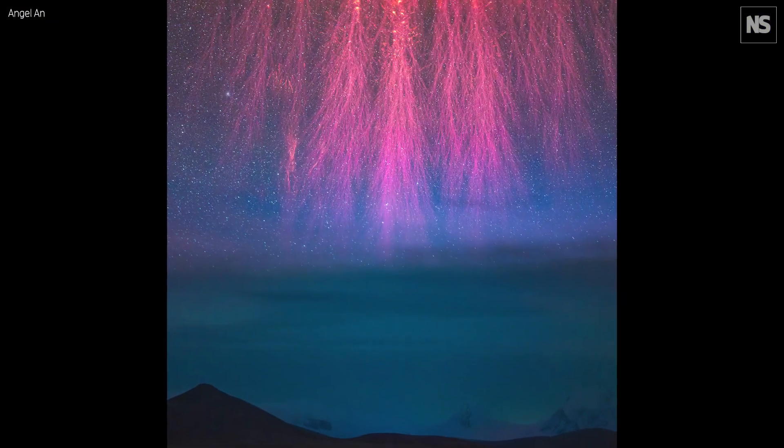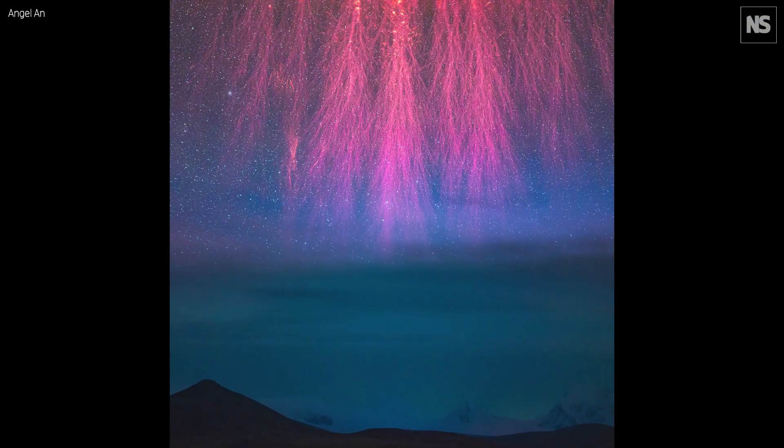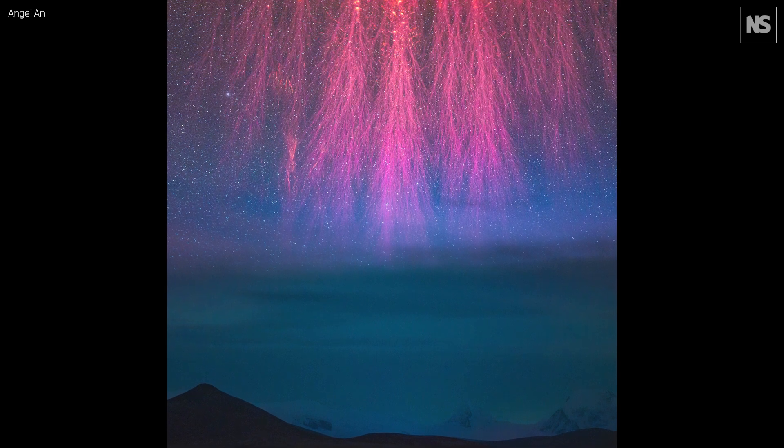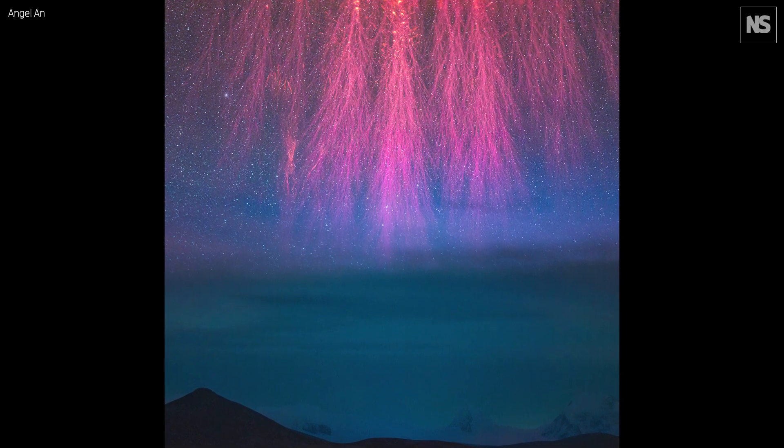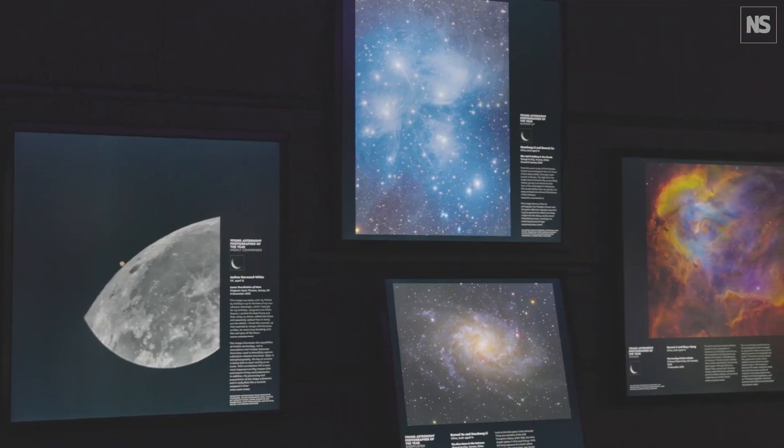One of the images I really love is by Angel Ann from China — Grand Cosmic Fireworks, an image of red sprites. Because they're so high up in the atmosphere, the scaling doesn't look quite right with the landscape; it doesn't look like what you'd imagine. It draws the eye — it's really enticing, and it looks like a kind of weird alien jellyfish reaching down. It's very weird, but it absolutely pulls visitors in.